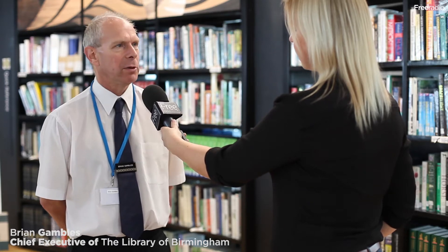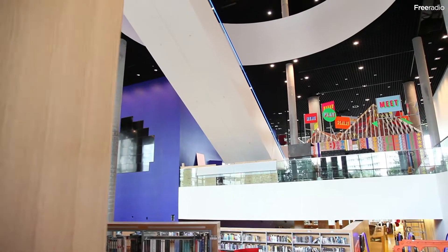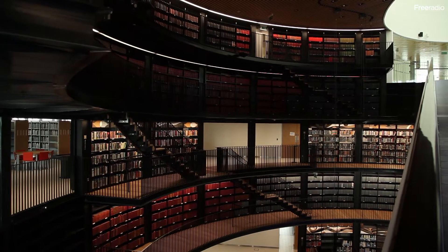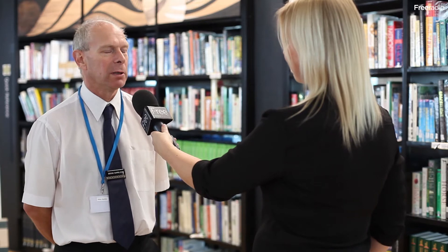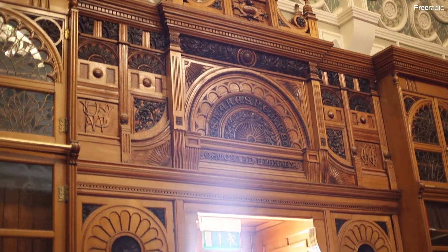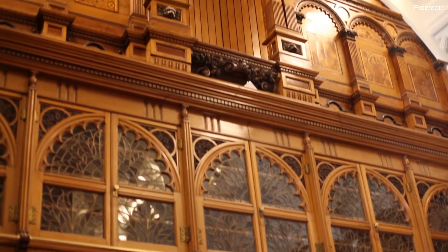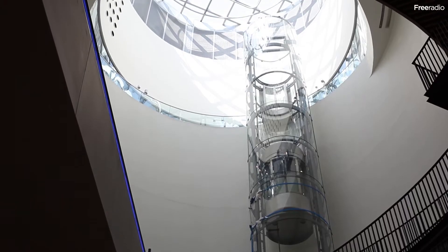As you go up through the building, on the first floor we have business and learning services. The second floor is full of reference material and some lending material. We've got two complete floors which house our archives. By the time you get to the ninth floor, the very top of the building, we have our Shakespeare Memorial Room. It dates back to 1882, taken from the second central library the city built in 1879 and recreated here to celebrate Shakespeare and celebrate architecture as well.